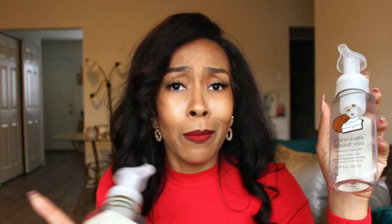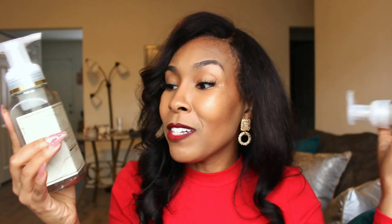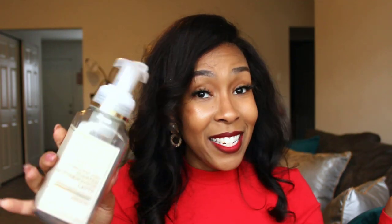Next up, I have two hand soaps — I finished two Bath & Body Works hand soaps. I have the Coconuts About You, which is the coconut cream pie soap. Loved it! This was not as potent as I expected with scent, but I would purchase it again because it's one of my favorite Bath & Body Works scents. And then this Toasted Butterscotch Latte — I definitely enjoyed this. This one reminded me of Werther's Original Candies, so it was very caramelly, butterscotchy, and very gourmand.